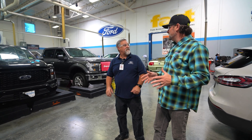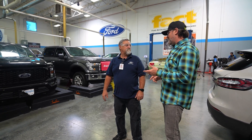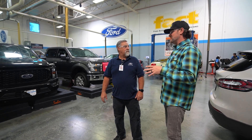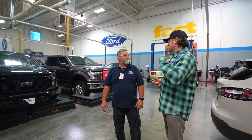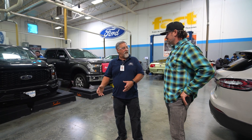They're doing research, getting a good idea of how the system works — whether it's the body control module, PCM, or whatever it may be. They go through Ford's suggested steps, which are the most efficient steps — not just throwing parts at it and spending customers' money, but fixing it right the first time. We need to know how the system works before we can see how it doesn't work.